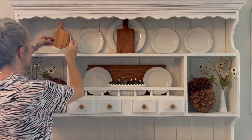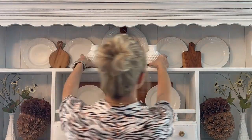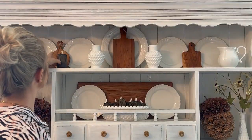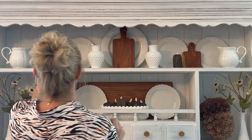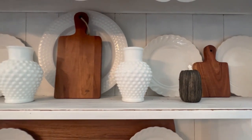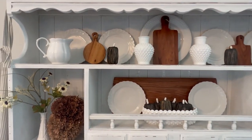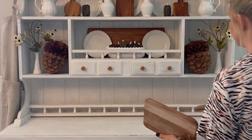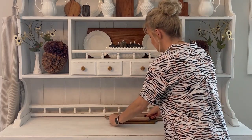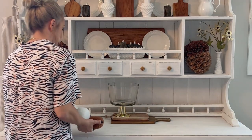I have some really cute mini cutting boards, and I'm putting them up here to break up all of this white that's on this shelf, and also to tie in with the cutting board down below. I usually keep it pretty simple down here. I'm filling up a trifle dish with some of those same pumpkins I used in the cake stands above, and I'm placing it on more cutting boards to tie the hutch all together.